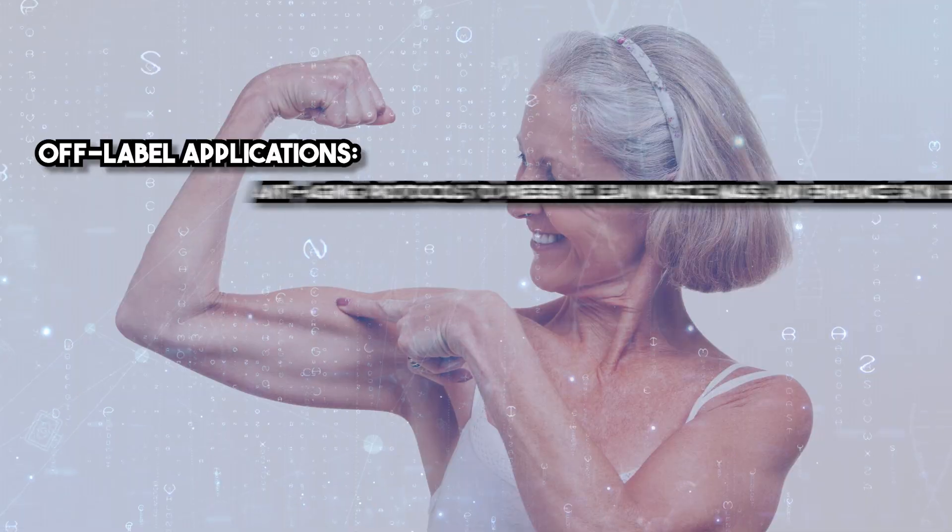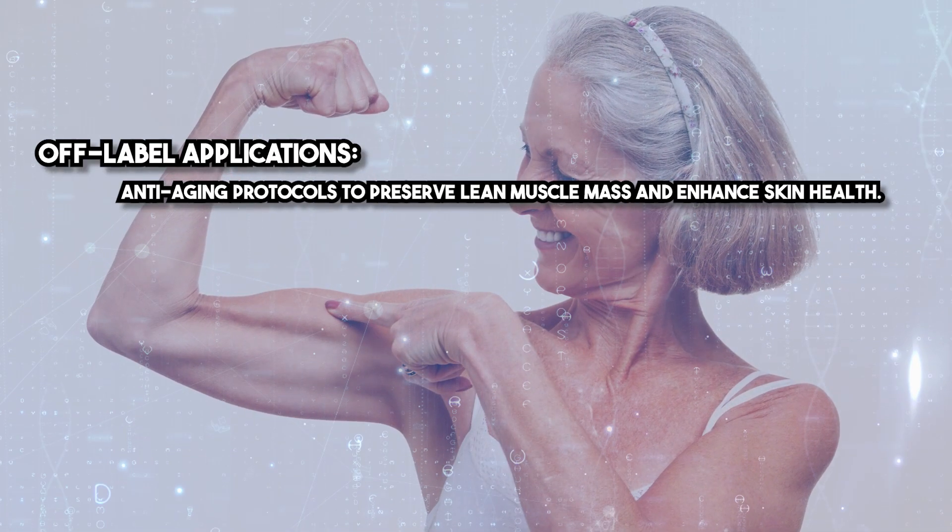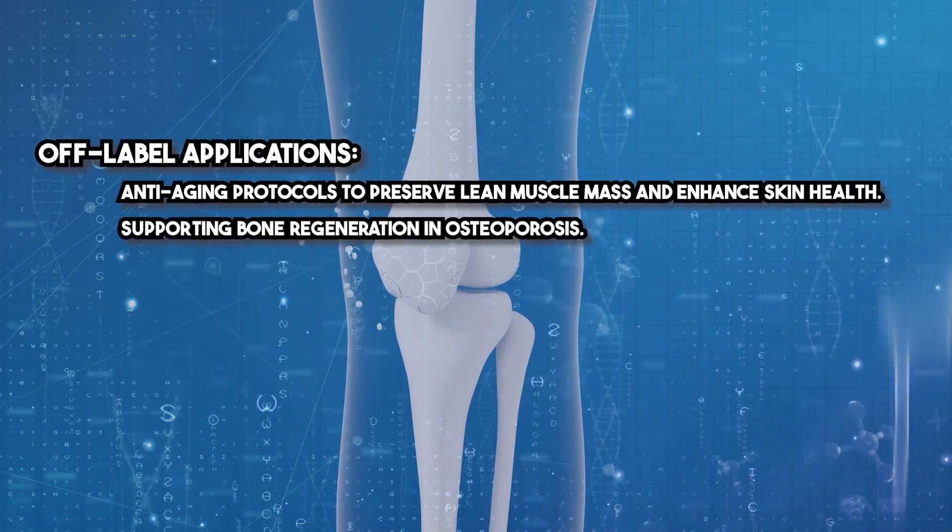Off-label applications include anti-aging protocols to preserve lean muscle mass and enhance skin health, as well as supporting bone regeneration and osteoporosis.